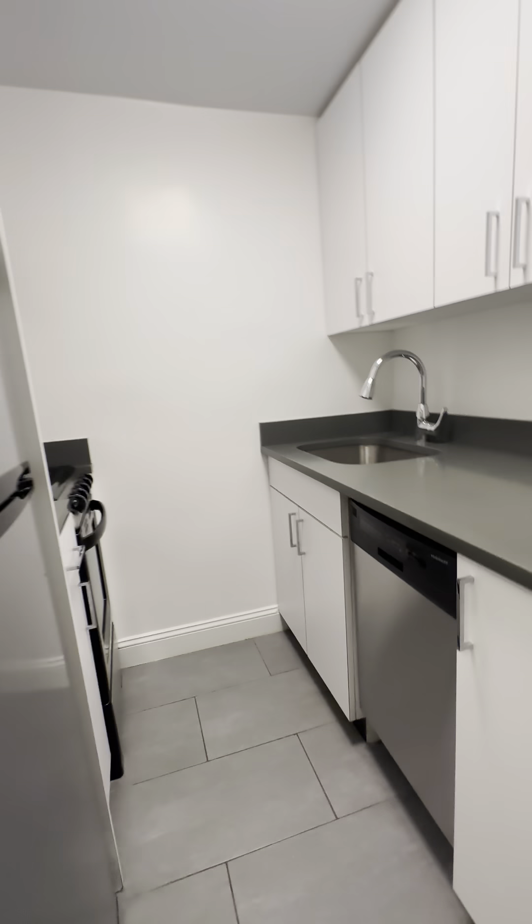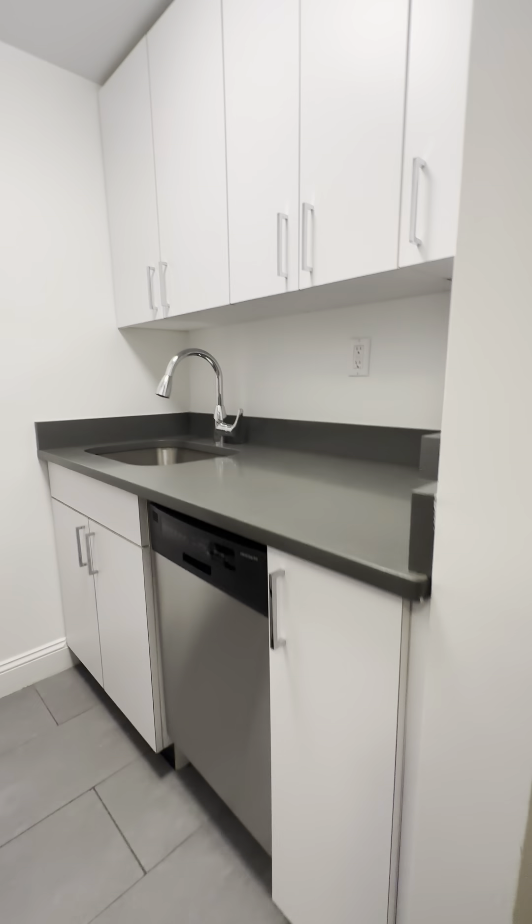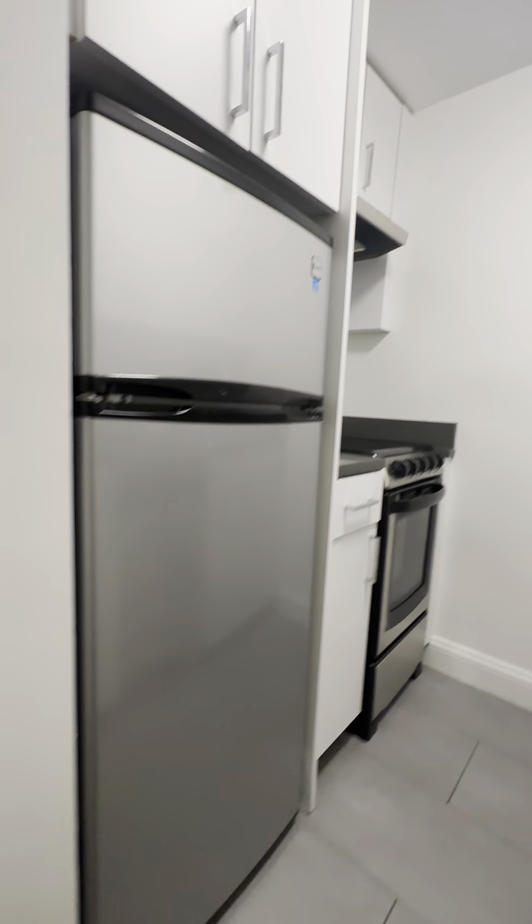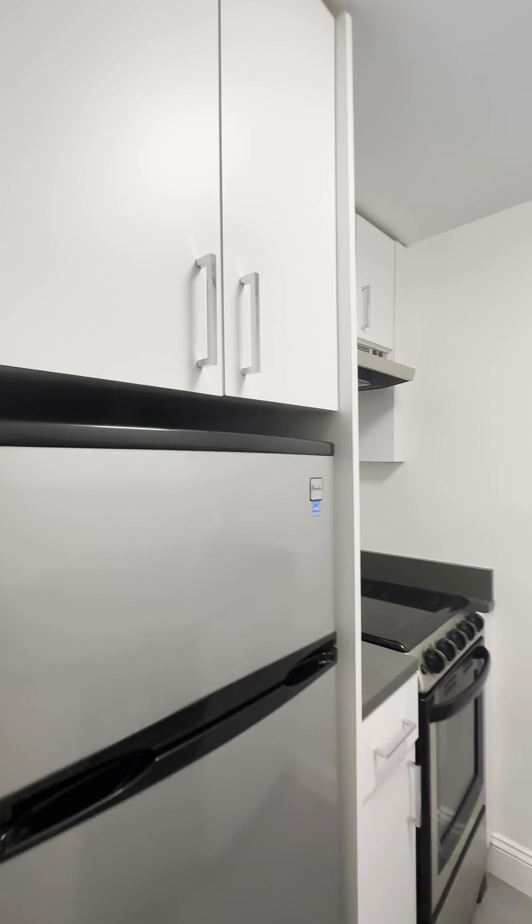Directly to your right is the kitchen. It's compact but it's a good size — it has a good amount of counter space, plenty of storage, and all your appliances including a dishwasher.